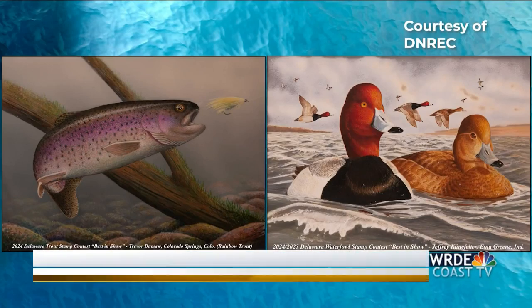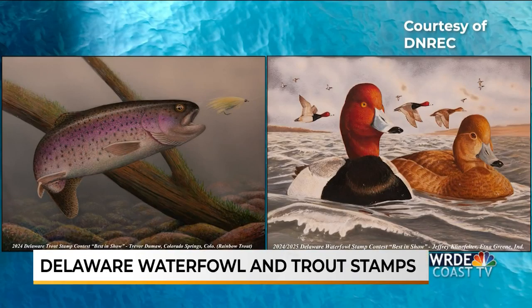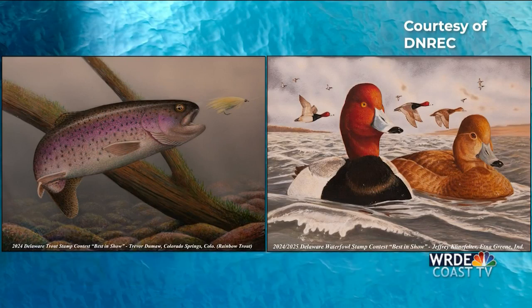Finally tonight, new at 11: Delaware Waterfowl and Trout Stamp Art winners have been chosen. A 10-time winner and a first-time winner are both represented this year. Jeffrey Kleinfelter, a well-known artist in the state, painted the redhead duck. First-time winner Trevor Dumas from Colorado painted the rainbow trout. They each win $2,500 in cash and 150 artist proofs of the work.